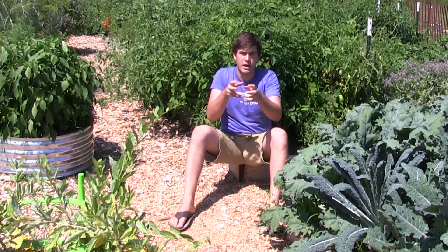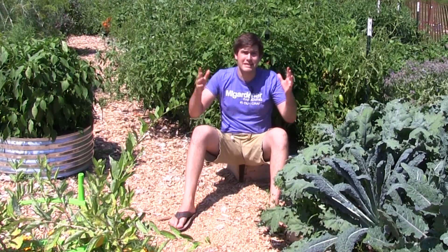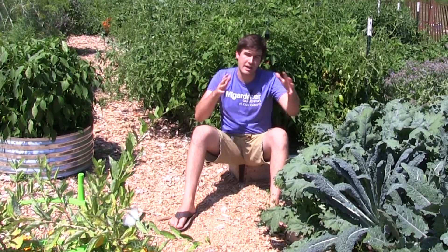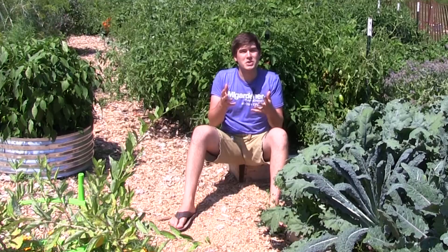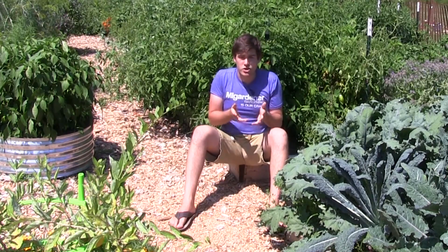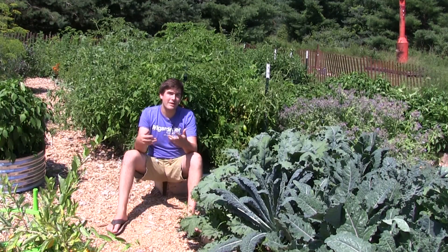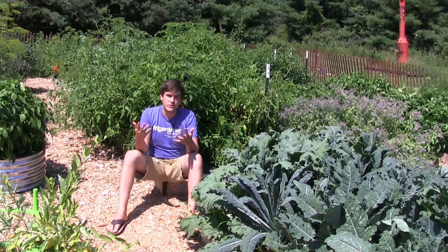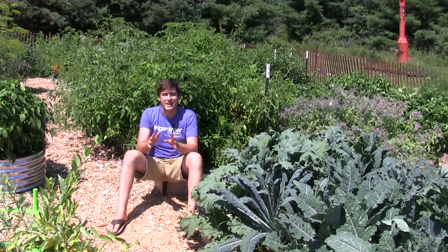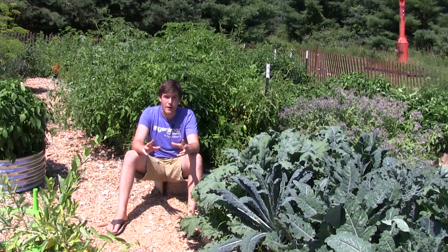That stream runs into a tributary, that tributary runs into a river, that river runs into a lake — so all of that comes into play. If you know where you live and you can see the geology, the lay of the land, you can tell without even moving a shovel whether you have good soil or bad. Now, to the extent of how great your soil is, it's hit or miss, but I can tell you it's a very surefire way to determine if you can even contemplate putting in a garden in-ground.